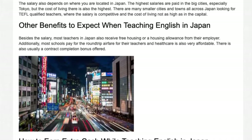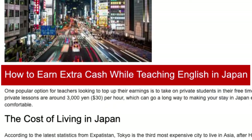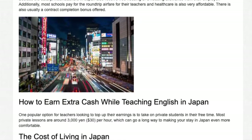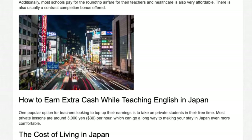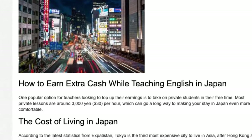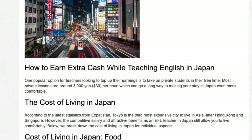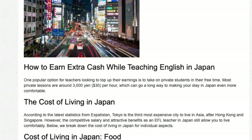There is also usually a contract completion bonus offered. One popular option for teachers looking to top up their earnings is to take on private students in their free time. Most private lessons are around ¥3,000 per hour, which can go a long way to making your stay in Japan even more comfortable. According to the latest statistics from Expatistan, Tokyo is the third most expensive city to live in Asia, after Hong Kong and Singapore. However, the competitive salary and attractive benefits as an EFL teacher in Japan still allow you to live comfortably.